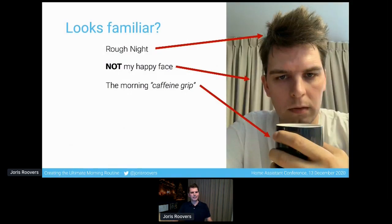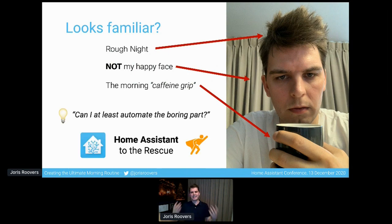Does this picture look familiar to you? You've had a rough night. I can tell you that's not my happy face. And that morning caffeine grip? Well, this happened to me quite a lot, and honestly it still does. But one day I woke up and I thought, can I at least automate the boring part? And so of course, this is where Home Assistant comes to the rescue.